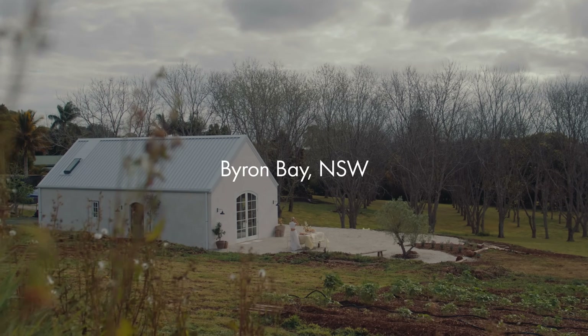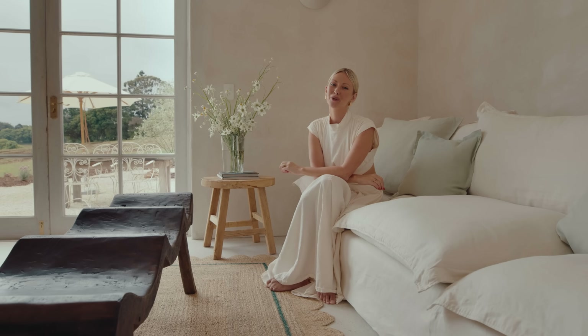This is our farmhouse in the Byron hinterland. I live here with my husband Jamie and our beautiful daughter Gigi, and our cat Luna.